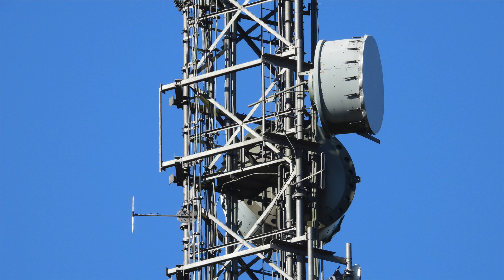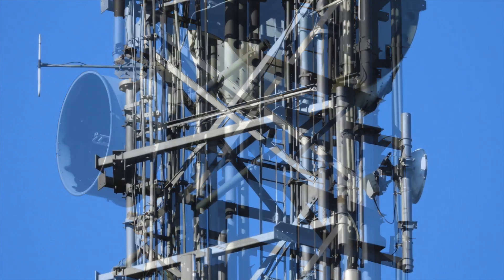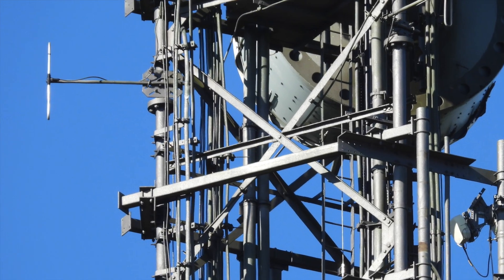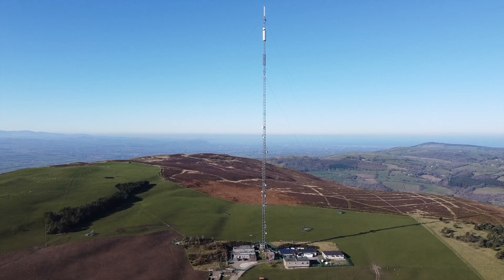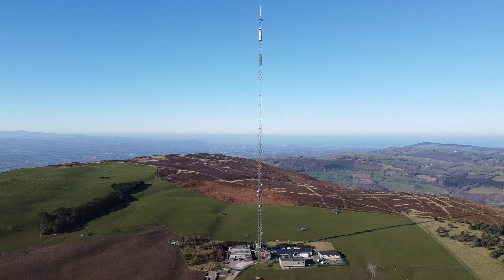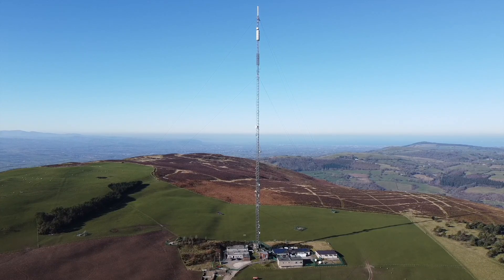Next are quite a few point-to-point microwave links of varying sizes, and one that's certainly seen better days. There's also a couple of folded dipoles hiding in this section of mast, which I can only assume are marine VHF related. Moel y Parc overlooks quite a large portion of the North Wales coast, so it makes sense to have aerials up here that feed Holyhead Coastguard and the various lifeboats that serve the coastline.